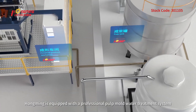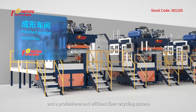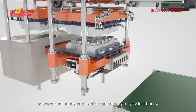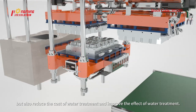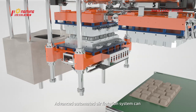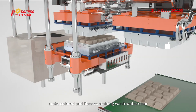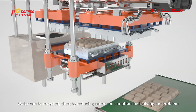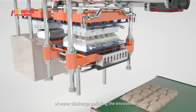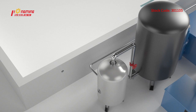Hongming is equipped with a professional pulp mold water treatment system and a professional and efficient fiber recycling system. There are two kinds of equipment — powered and unpowered — which can recycle lost fibers, reduce water treatment costs, and improve water treatment effectiveness. An advanced automated air flotation system can make colored and fiber-containing wastewater clear. The water can be recycled, reducing water consumption, and sewage can be discharged up to standard after deep treatment.